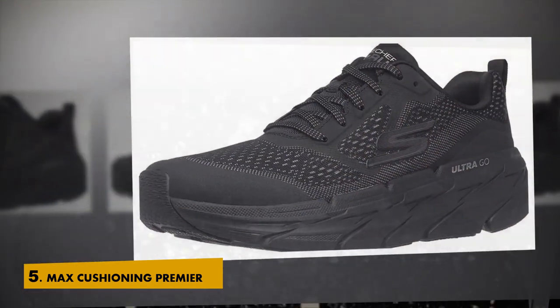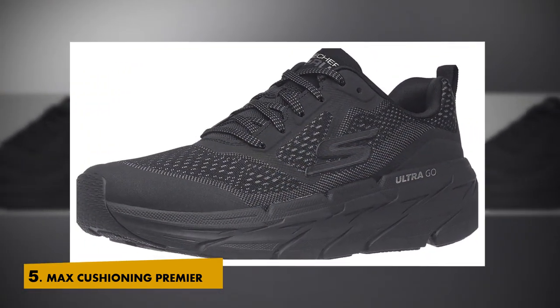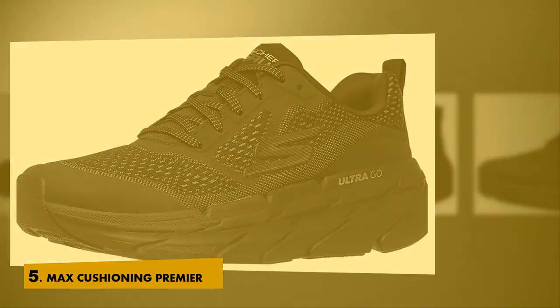A cushioned comfort running and walking design on an ultra-go cushioned platform. Upper: Virtually Seamless Engineered Mesh Fabric Upper provides breathability.